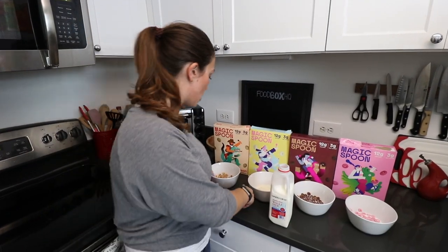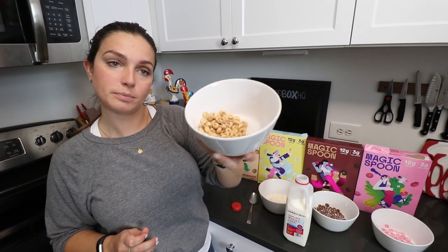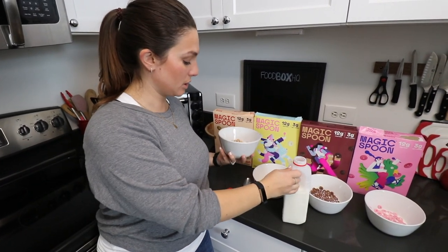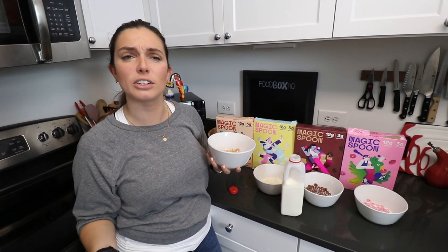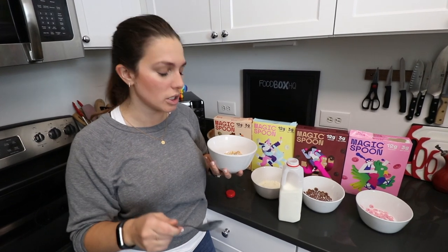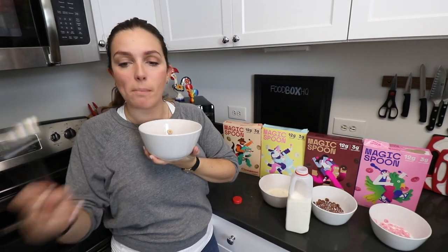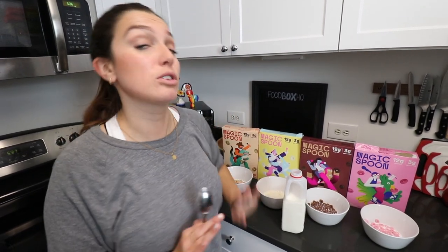We're now onto our last one — this is the cinnamon cereal. I'm assuming this might be like a cinnamon toast crunch or those apple cinnamon Cheerios. Do you remember those? Those were so good. Mm-hmm, it's like cinnamon sugar, it's like fall, it's perfect. Someone's going to have to restrain me from eating all of these boxes tonight, so I'm going to put these away.